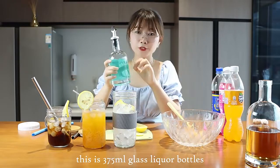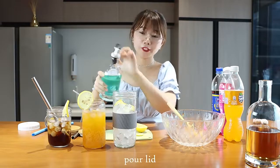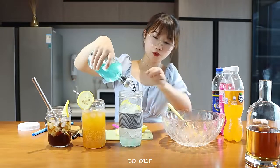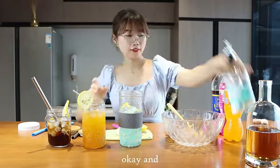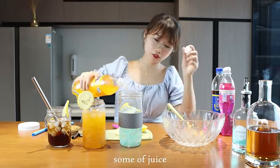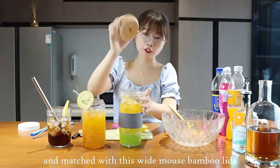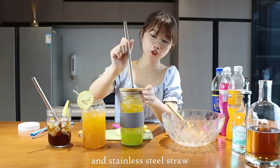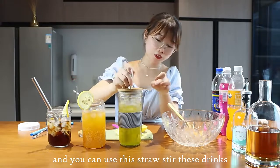This is a 375 ml glass liquid bottle and it also can be matched with its lid. Add this juice to our messengers. You can also add some more juice, matched with these white bamboo leaves and a stainless steel straw. You can use this straw to stir these drinks.